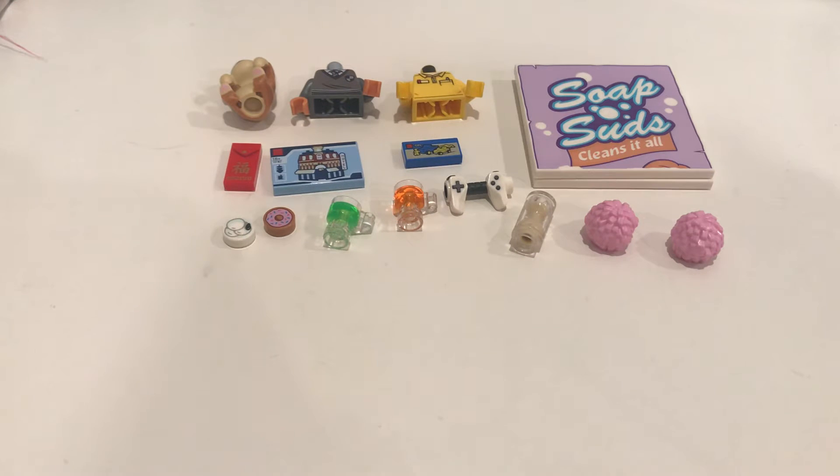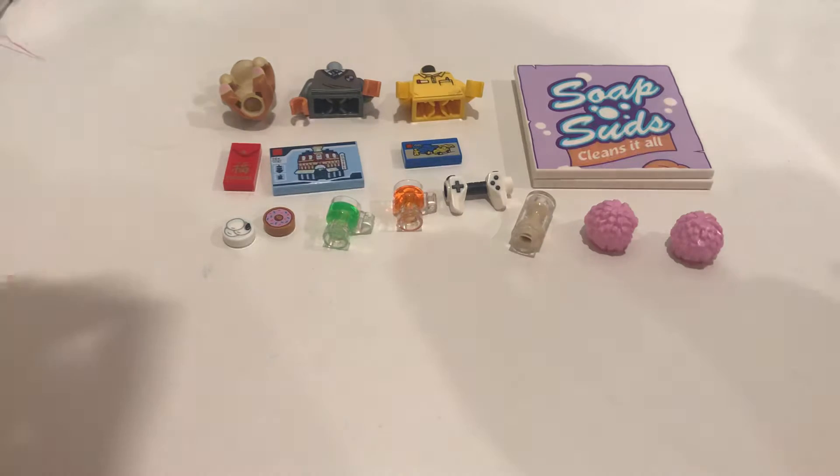Hey guys! Welcome back to the G-Fall Sisters. Today I am super excited to make this video for you guys because it is something that I wish somebody would make for me. These are pretty much some of my most favorite pieces that I found on Bricks and Pieces. We all know it takes a lot of time to go scrolling to find them, so I'm hoping this really helps some of you guys pick out some new cool pieces.